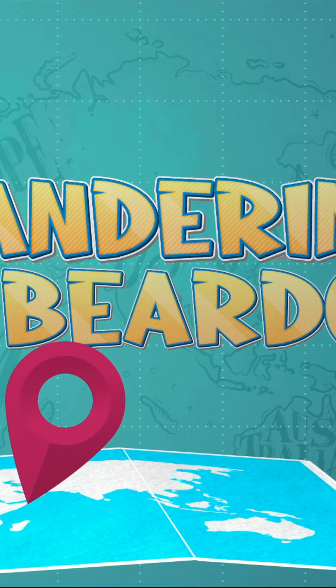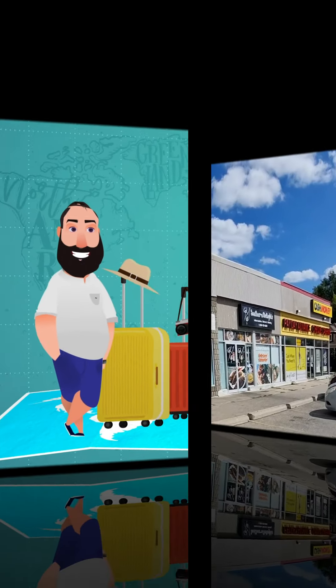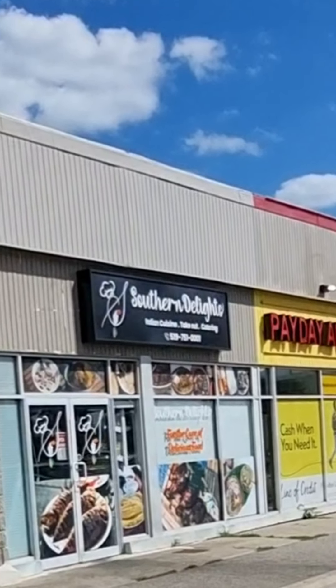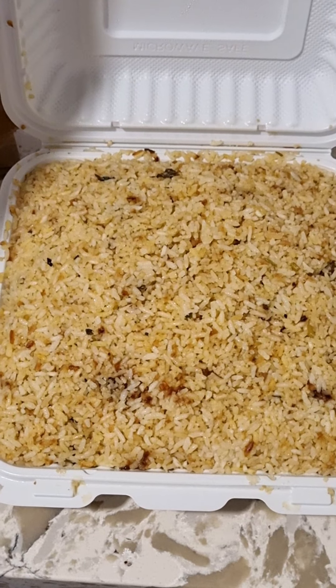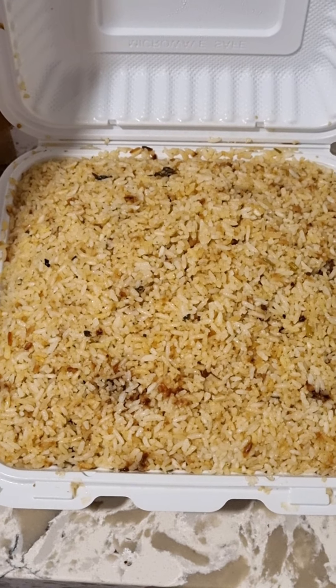Hey guys, it's me, Nestor Afail, and I'm The Wandering Viewer. If you watched my last video, you've seen that we visited this restaurant called Southern Delights where we got biryani. It's now time to try it, so we're going to have a look at what that beef biryani actually looks like. Ready for this? Okay, here it goes — that's a grand reveal. Oh my god, that's a lot of food. I think that will last me at least three meals.